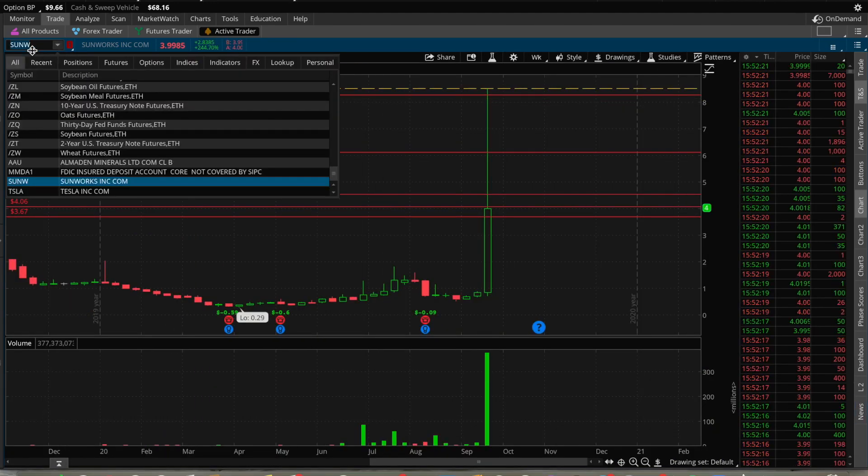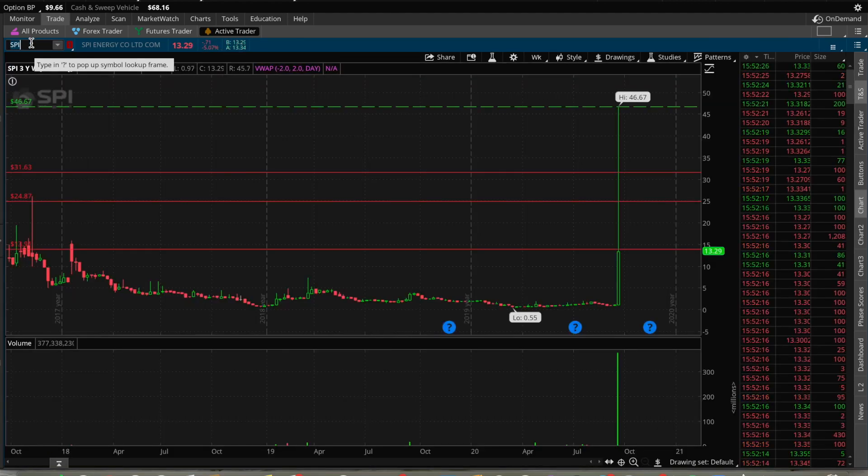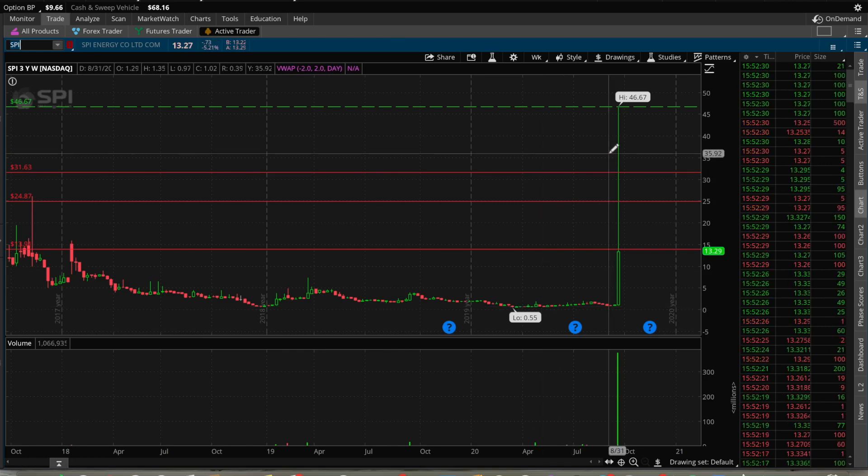SPI — you guys saw the other one; if you guys are trading electric vehicles you definitely saw this one go from $0.55 to $46. That is an unheard-of move right there, and right now it's sitting at $13.16. It was $0.97 just two days ago, so even at $13 — that's like 1,000%. Unbelievable.